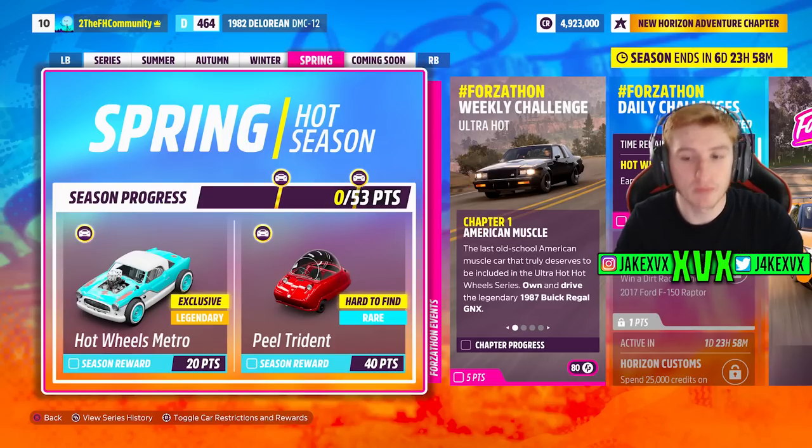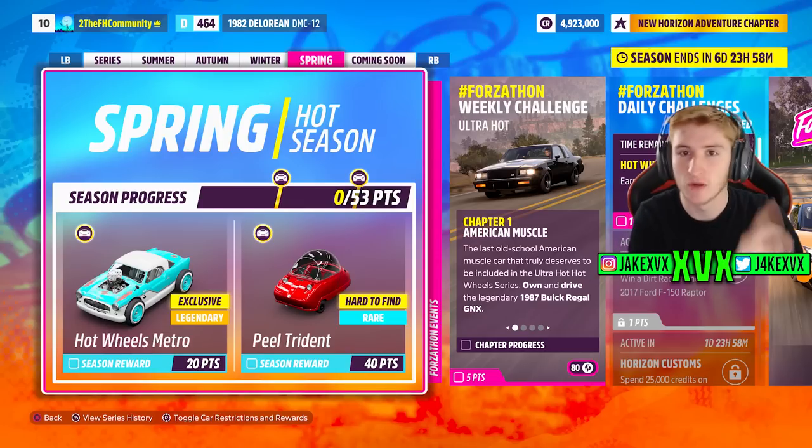Onto the fourth week, which is Spring. For 20 points you can get the next new car, the Hot Wheels Nash Metropolitan Custom — Nash Metropolitan, that's it.